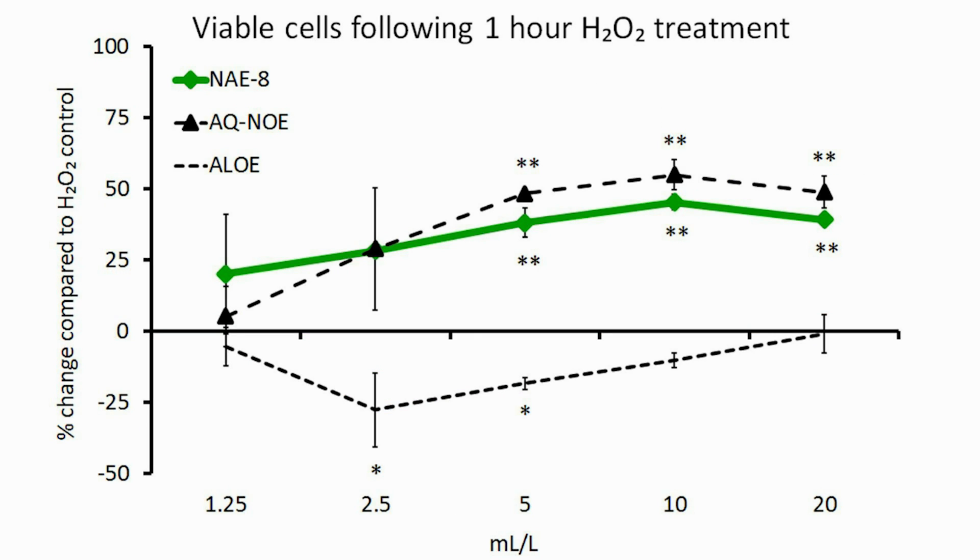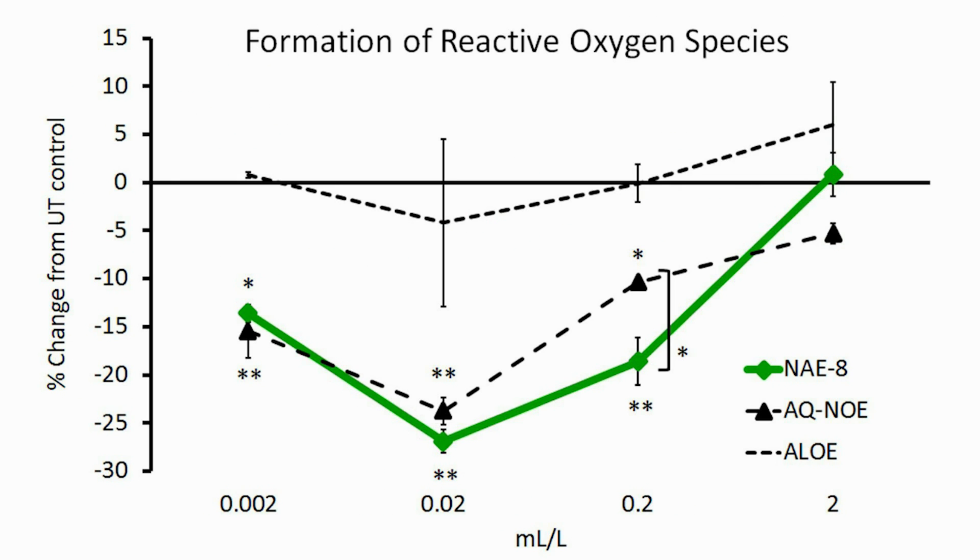NAE8 showed further protection from free radical stress in several other tests. This graph shows the protection of cellular viability in a test where we treated the cells with hydrogen peroxide to mimic UV damage. This graph shows the prevention of free radical production by inflammatory cells, where we measured the intracellular levels of reactive oxygen species.